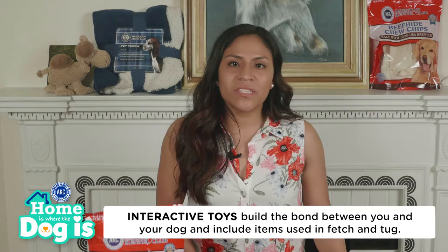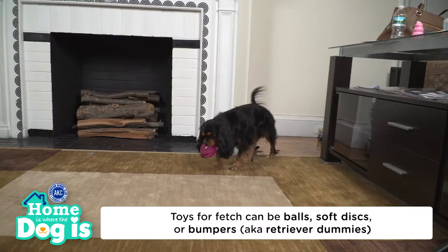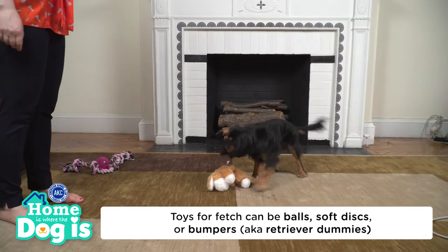Interactive toys build the bond between you and your dog and are used in games such as fetch and tug. Playing fetch taps into the dog's hunting instinct and is a great source of physical exercise. When toys move, many dogs are eager to chase and catch them. Toys for fetch can be balls, soft discs, or bumpers — also known as retriever dummies — such as those used by hunting dogs.